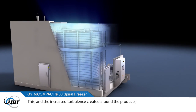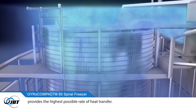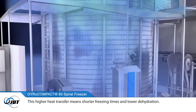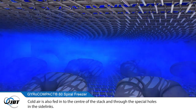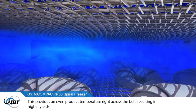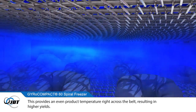the most efficient way to transfer heat. This, and the increased turbulence created around the products, provides the highest possible rate of heat transfer. This higher heat transfer means shorter freezing times and lower dehydration. Cold air is also fed into the centre of the stack and through the special holes in the side links, providing an even product temperature right across the belt, resulting in higher yields.